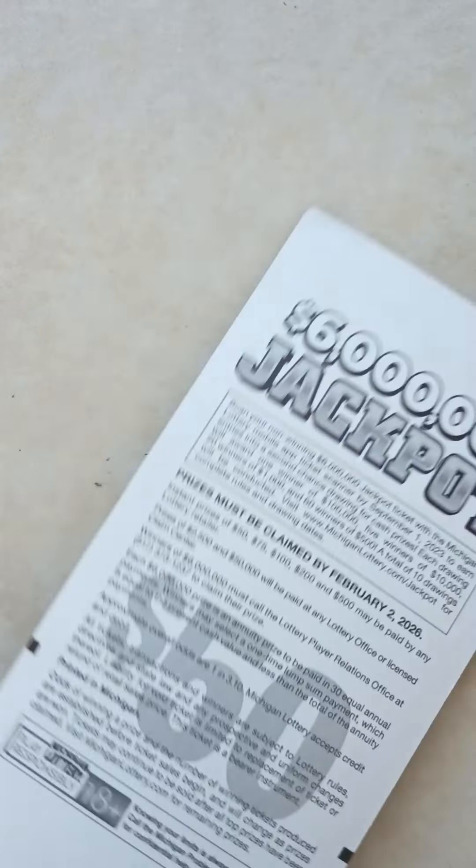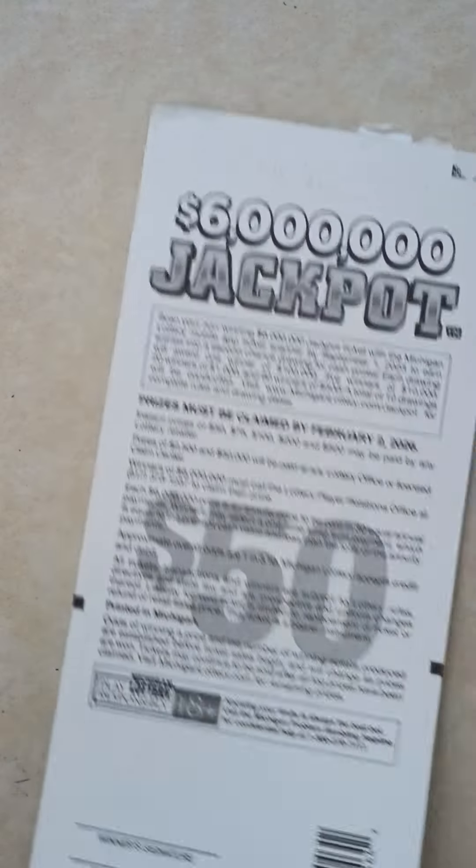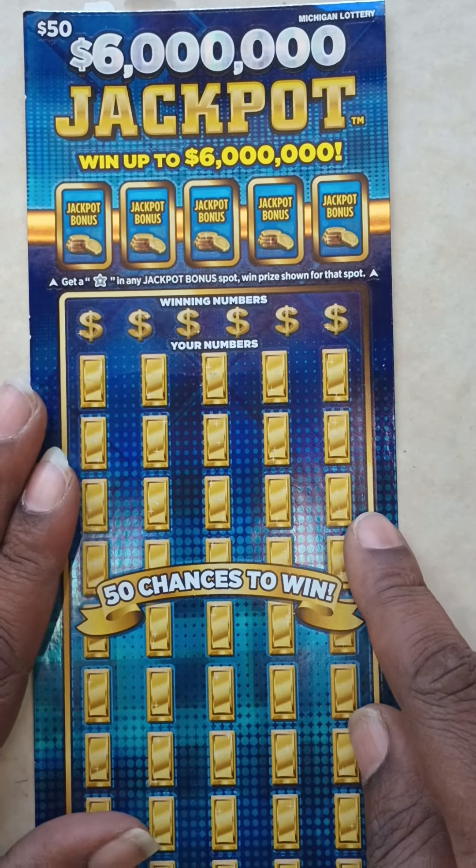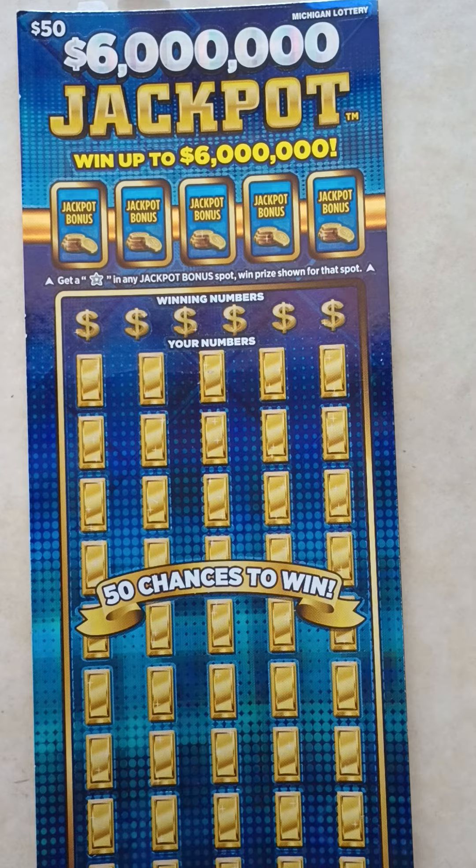I grabbed ticket number 14. The odds in this game are 1 in 3.10. This is ticket number 14. Let's get into this video and see what we got.